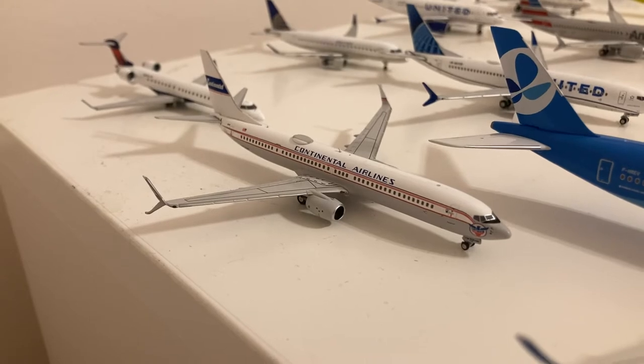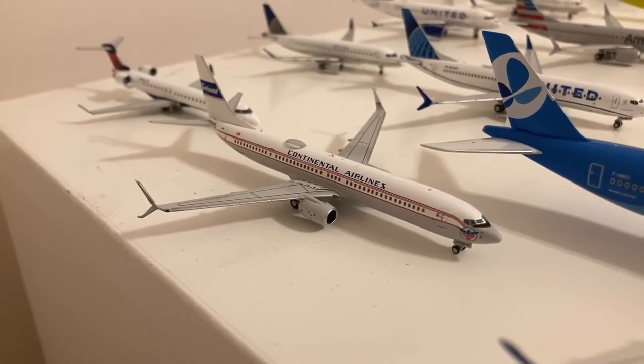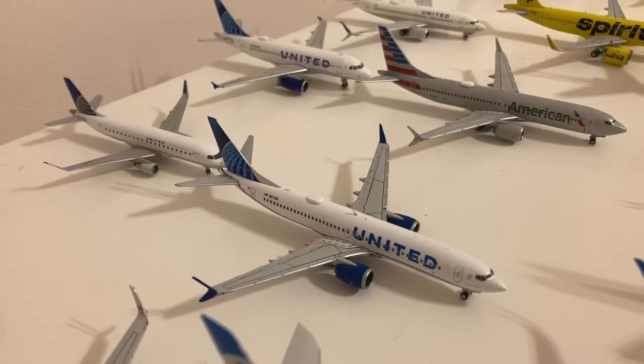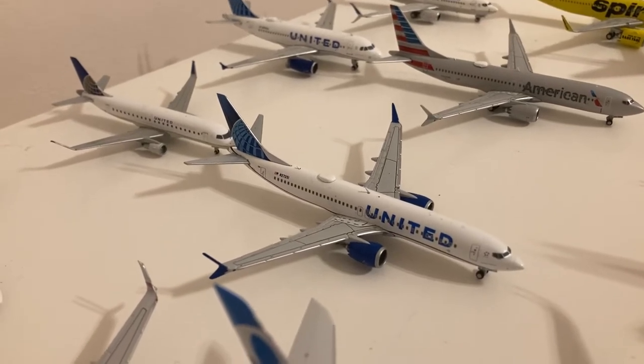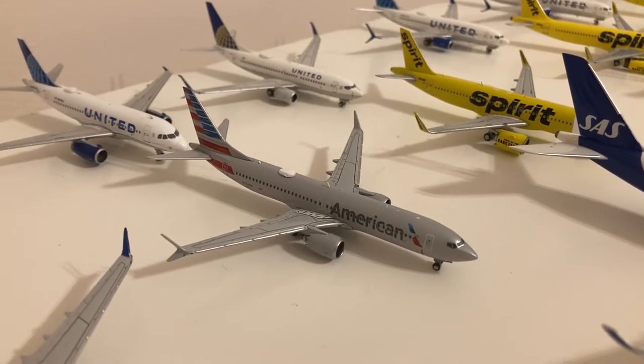Moving on to the next row, we have this NG Models United Continental Airlines 737-900ER Retro. Gemini Jets United 737 MAX in their blue evo livery. Gemini Jets American 737 MAX 8 in their normal livery.